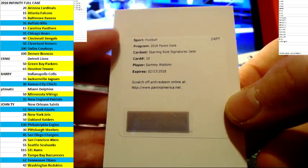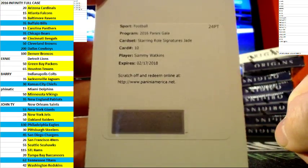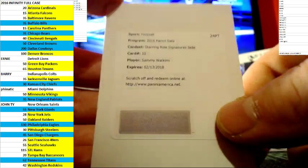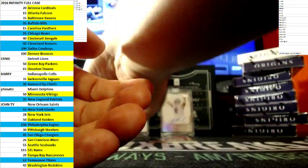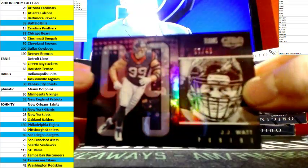Nice — Starring Role Cinematics, Jade. Sammy Watkins for the Bills. Not sure where the Jade is, but I'll look it up.